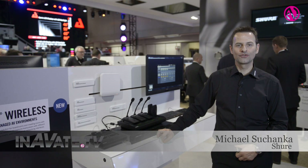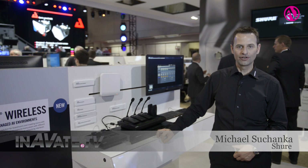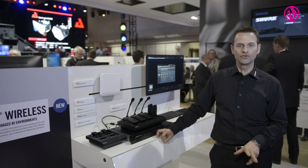Good afternoon, my name is Michael Sukhanka. I'm the product manager for installed products at Shure Europe and I would like to introduce you to two new products.